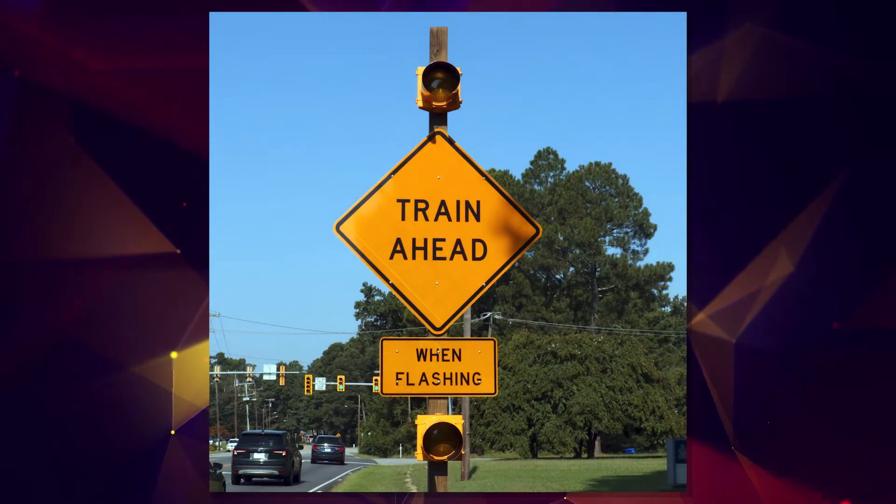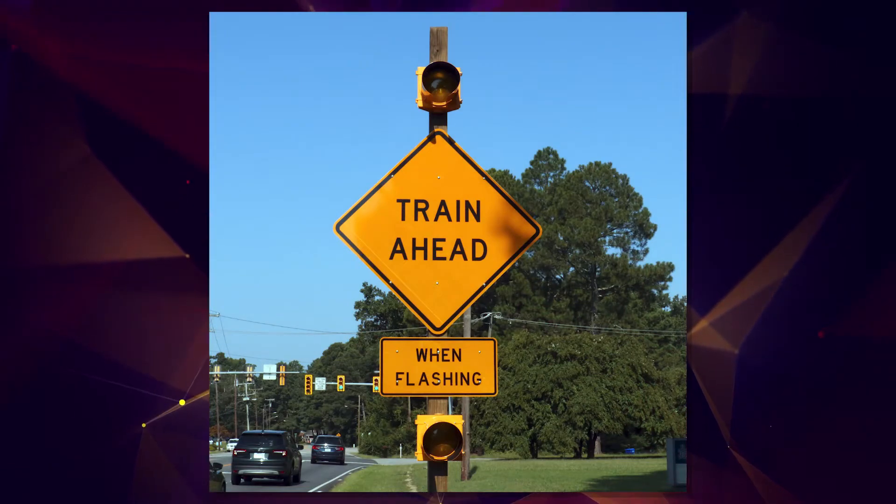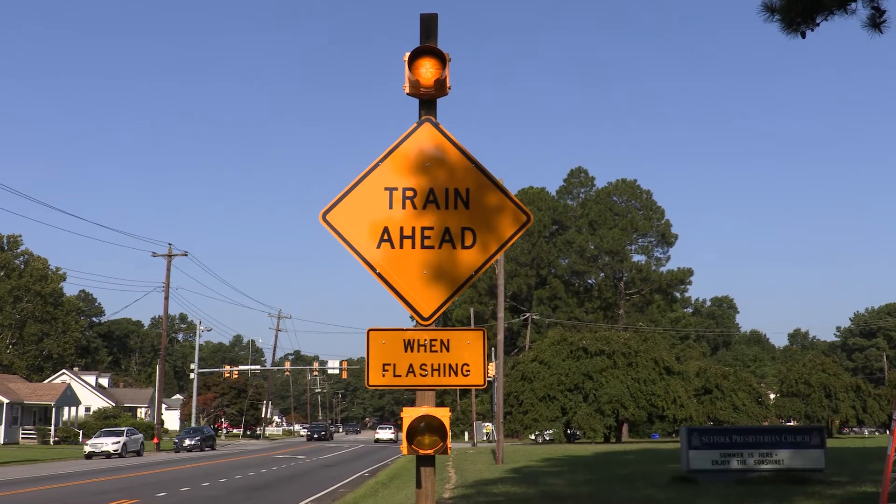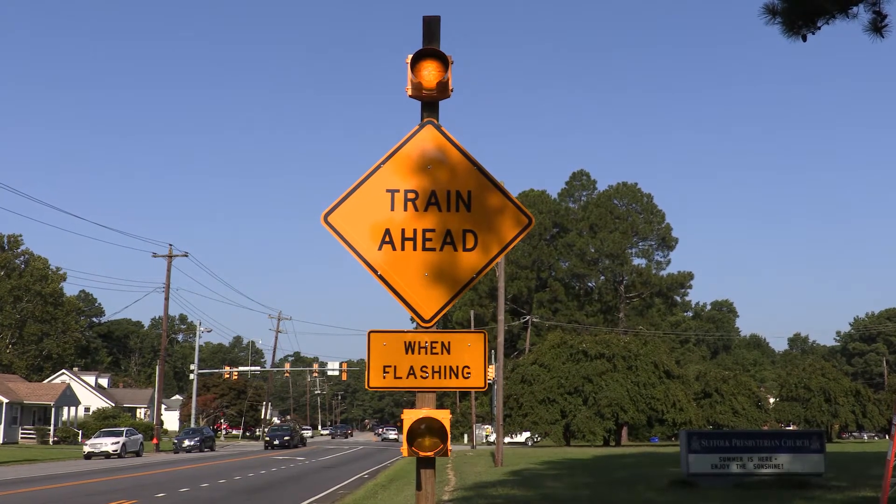It's a pretty simple functioning device — when the railroad crossing gates trigger the alarms and bells, that in turn triggers what we have here. It flashes yellow as a caution to get people's attention that a train is coming. Very simplistic, but again, big results.